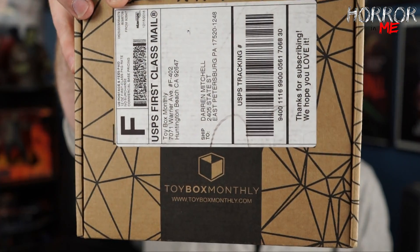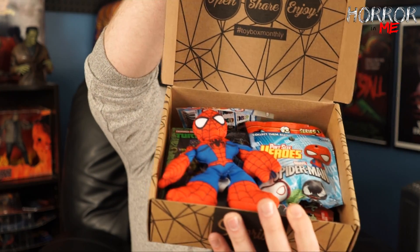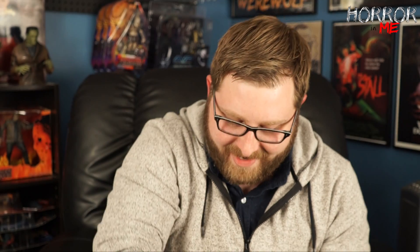I'll leave the website in the video description — it is toyboxmonthly.com — and it's a fairly cheap box, I think it's less than $20. Let me pop the tape here. This is the December box, the boys box. You could do a boys box, a girls box, or a mixed box. Let's open it up and see if there's anything good in there.